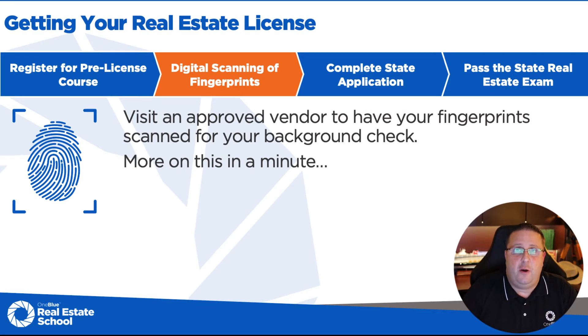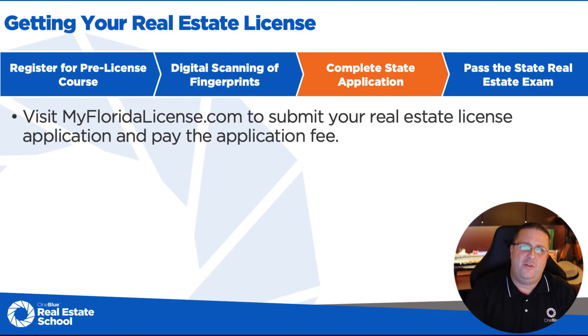The next step is you need to get your fingerprint scan for your background check. Here at One Blue Real Estate School, if you take our in-person class, we have a vendor that comes in and will scan your fingerprints for you. They're approved by the DBPR to do that. We don't mark it up — no kickbacks to the school whatsoever. We want to make sure you are getting the best price possible. Some schools bring vendors in and mark that up to make a profit. We don't.